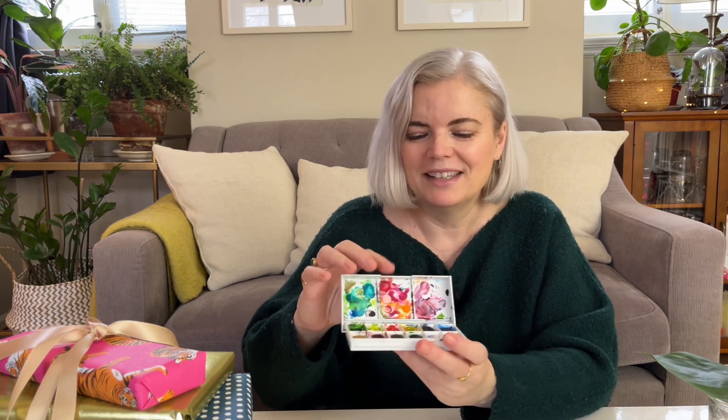When it comes to watercolor, Winsor and Newton is probably the most famous — it's professional watercolor and they have different grades. I would recommend either a little set like this, which I've used a lot as you can see from experimenting, and you can also find watercolor in tubes. Again, that's a great little stocking stuffer.